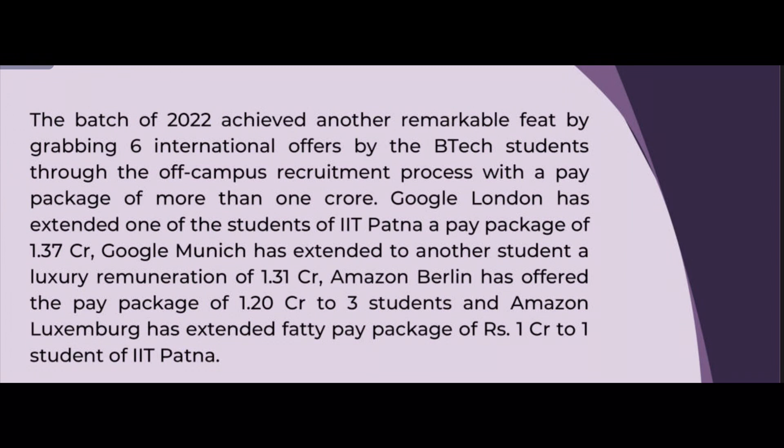Off-campus recruitment for the 2022 batch also created remarkable history, with 6 international offers. Google London extended a pay package of 1.37 crores to one student. Google Munich offered 1.31 crores to another student. Amazon Berlin offered 1.2 crores to three students, and Amazon Luxembourg extended a package of 1 crore to one student.